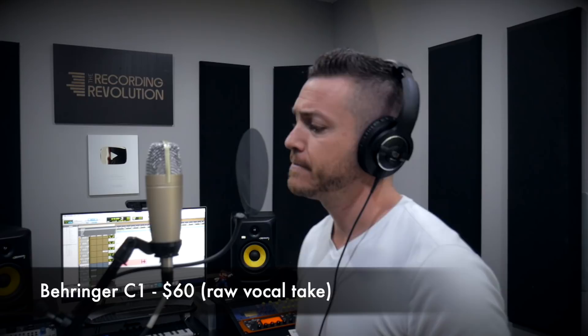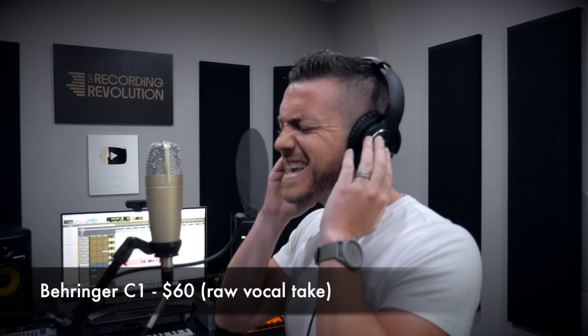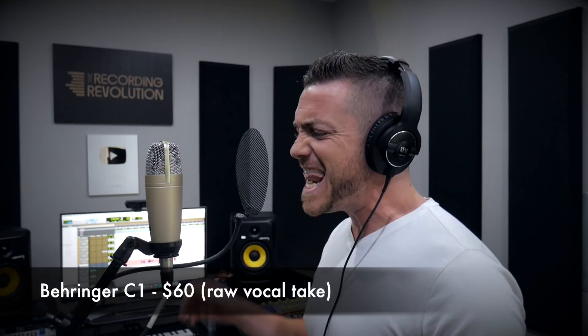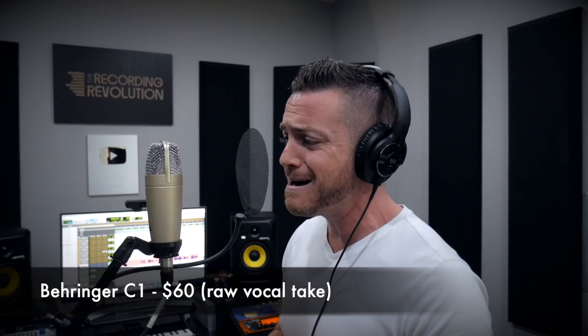[Behringer C1 vocal performance] I am about to break. It's getting heavy on my shoulders and I just can't hold the weight. I am so ashamed. Seeking pleasure from whatever, and I just can't satiate. But you don't know what I've really done, or the monster that I've become. Yes, I can feel the pressure, but I just can't hold the weight.